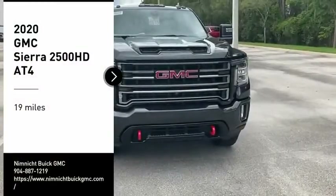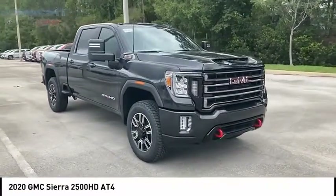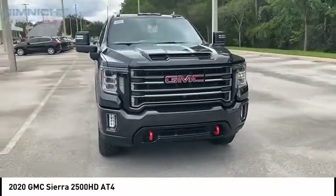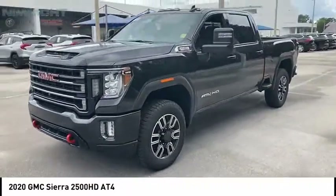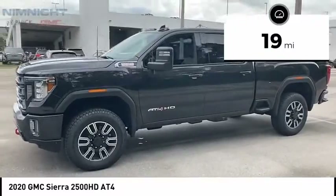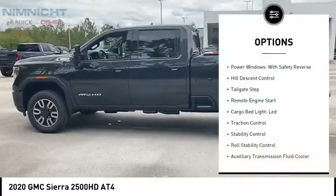You are going to love the 2020 Sierra 2500HD. The GMC Sierra 2500HD has all your workhorse basics covered — no worries here. This vehicle has less than 100 miles. Here are some of this vehicle's great options: